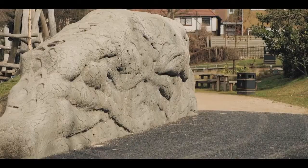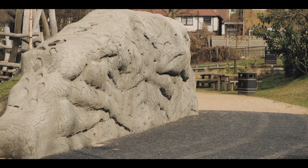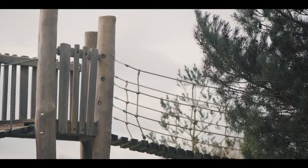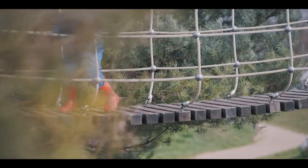What makes this site different from a traditional playground is the look and feel and the use of natural materials throughout the site. You're able to experience lots of different textures. You're able to get in touch with much more natural components and actually get in amongst the landscape, which is very unusual for a playground.